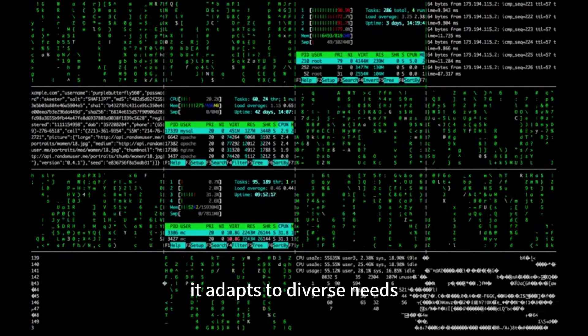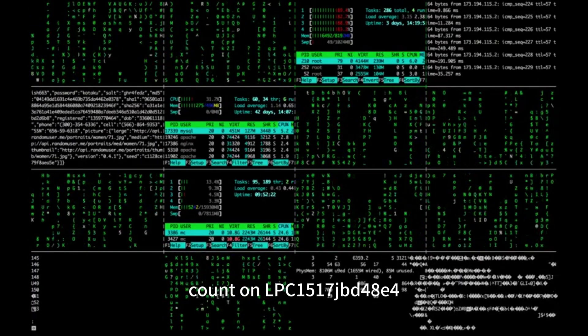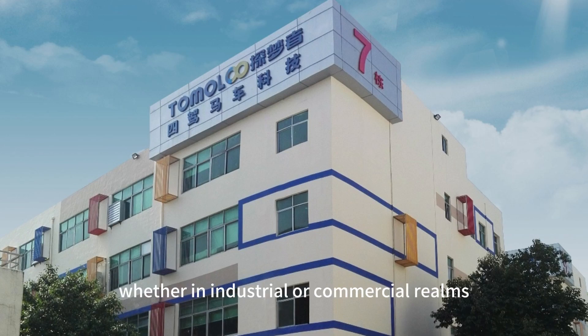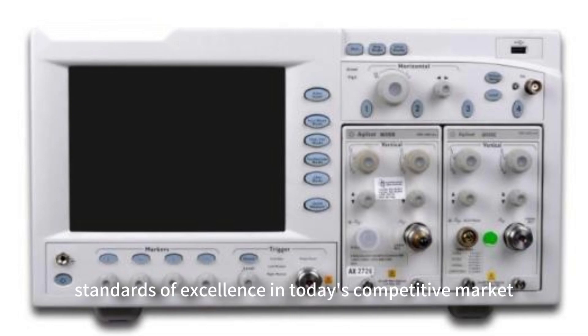Count on LPC-1517JBD48E for streamlined project development, whether in industrial or commercial realms. Stay ahead with this exceptional product, setting new standards of excellence in today's competitive market.